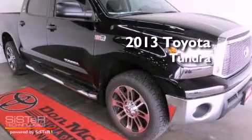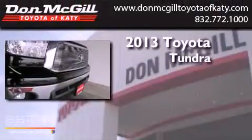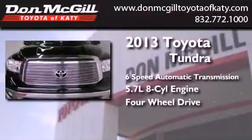This is a brand new 2013 Toyota Tundra. This truck has a 6-speed automatic transmission, a 5.7 liter V8, and the added safety and control of 4-wheel drive.